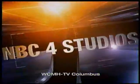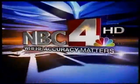Live from the NBC4 studios in high definition, this is NBC4 at 5, where accuracy matters.